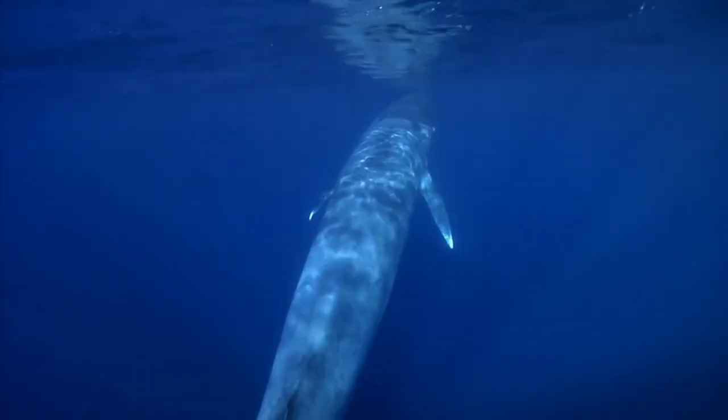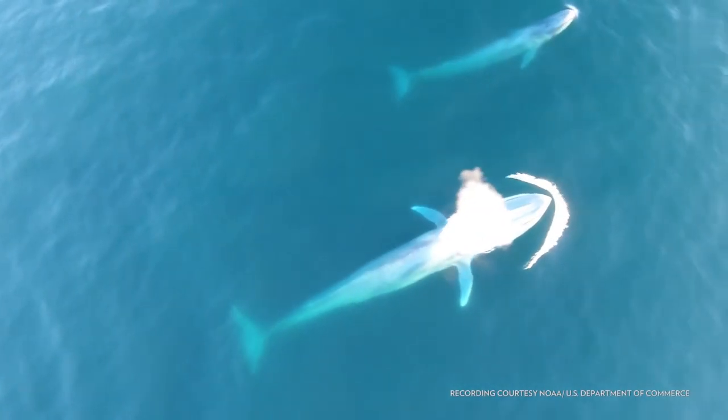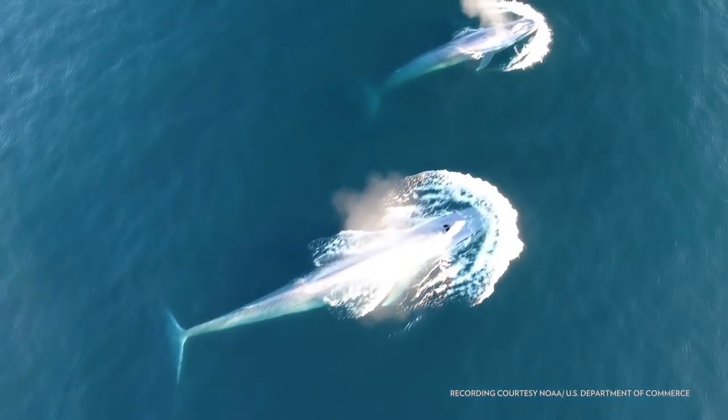Blue whale. They use the thickness of their body and blood flow to help control their body temperature and stay warm in the icy waters.